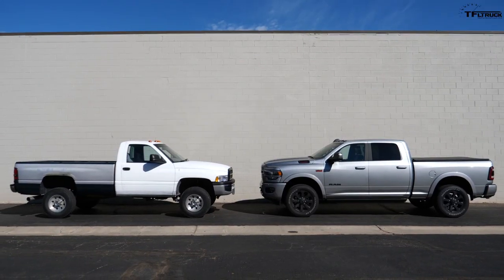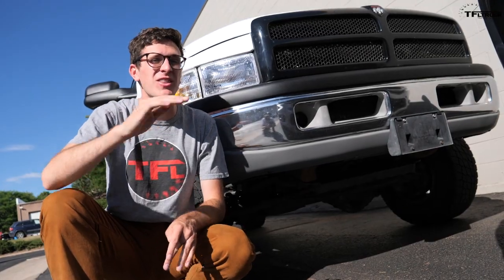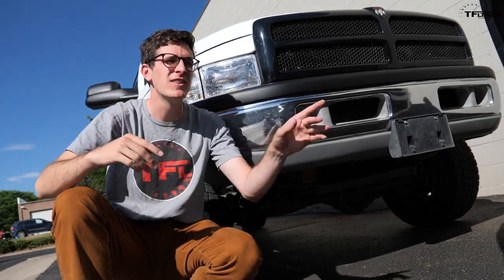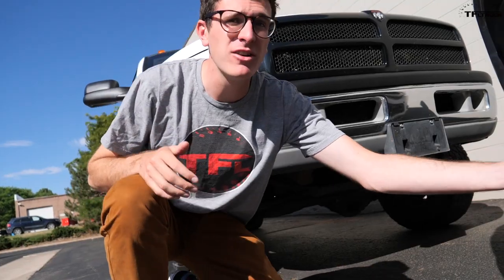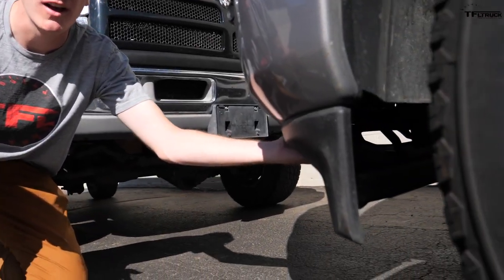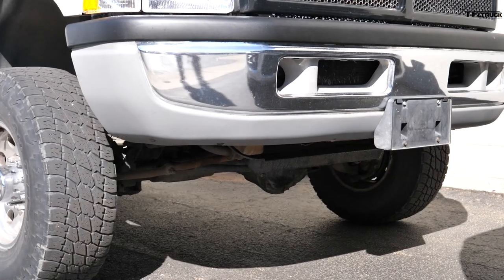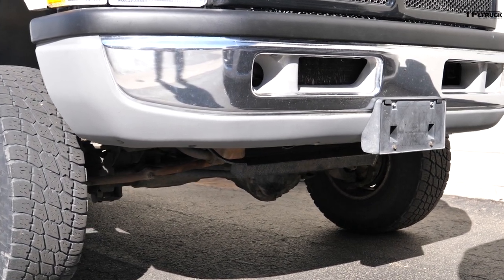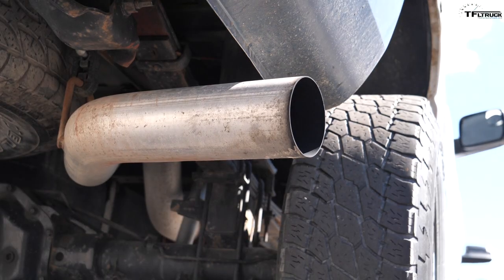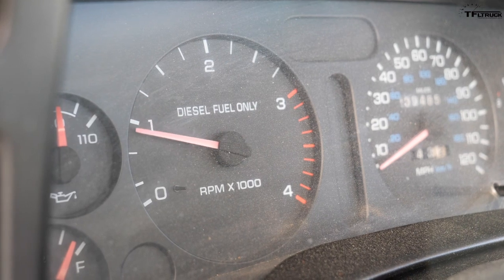Even though that nose is so much taller on the new truck, the actual approach angle is far worse, because modern trucks now have a lot of aero design going along the front of the vehicle just to improve fuel economy — such as these big front chins. There was no such thing on the old truck; you just got a big chrome steel bumper.